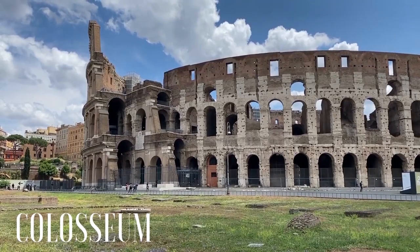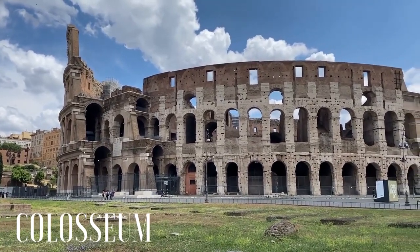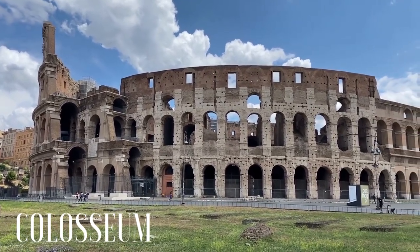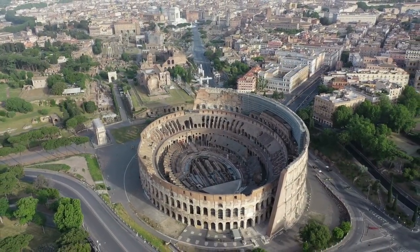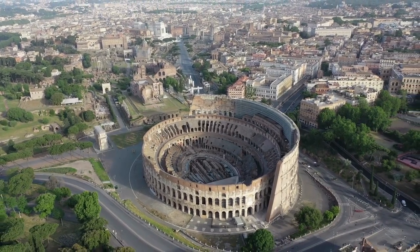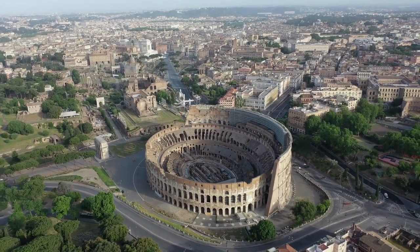One monument that should be at the top of your list when exploring the wonders of Rome is the Colosseum. Built in the first century, this iconic structure is undoubtedly one of the most famous and imposing monuments in Rome and all of Italy. Capable of holding up to 50,000 spectators, the Colosseum was used for public spectacles, including gladiatorial fights and animal hunts that drew huge crowds.